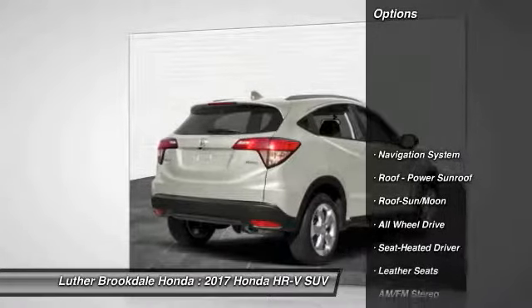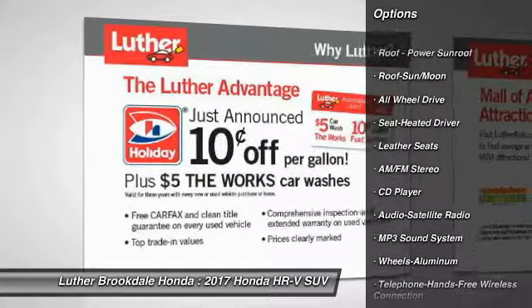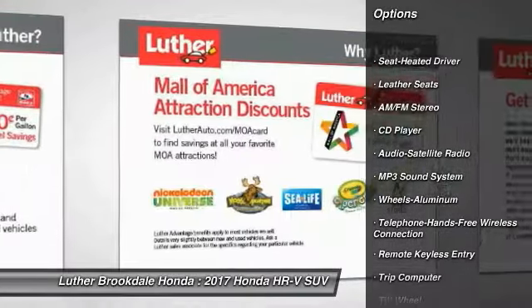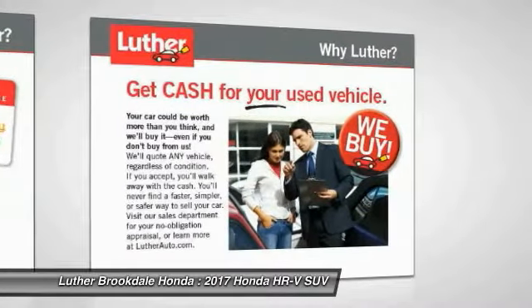Here are some of this vehicle's great options: anti-lock braking system, navigation system, all-wheel drive, traction control, moonroof, air conditioning, Bluetooth wireless data link for hands-free phone, power steering, cruise control, and aluminum wheels.